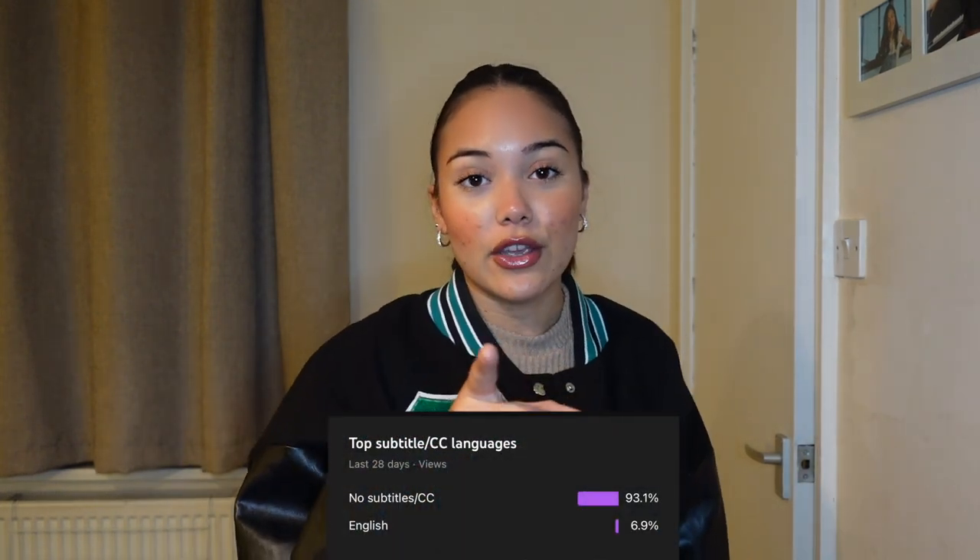Alright guys, I'm gonna wrap this video up. That is everything I ordered and showed you in this video. I do hope you guys enjoyed it. If you want any links to the clothing, they'll be down in the description below. Make sure to like, subscribe, and hit the notification bell. My last video had 94% of viewers not subscribed — that's a massive chunk. Please subscribe and I'll see you in the next video!